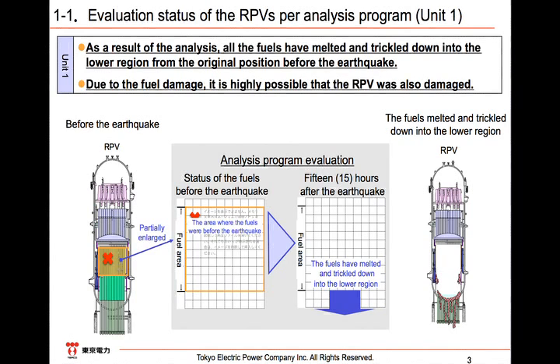Therefore, we presume that the core concrete reaction has stopped and that the fuel itself has remained inside the PCV. For Unit 1, we presume that the PCV is filled with water to the level of 30–40 cm from its bottom, cooling the fuel, while for Unit 3, its water surface is on the level near the equator, the same level as the flask part of the PCV.